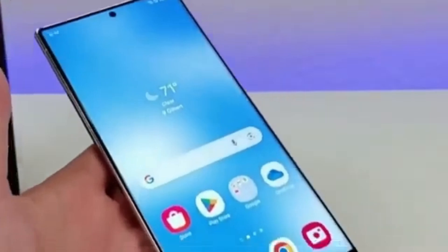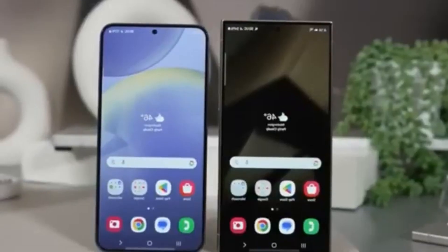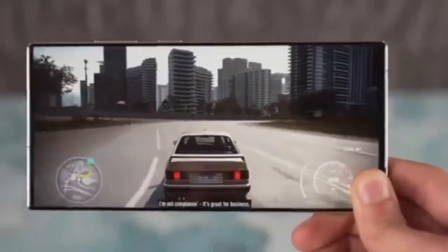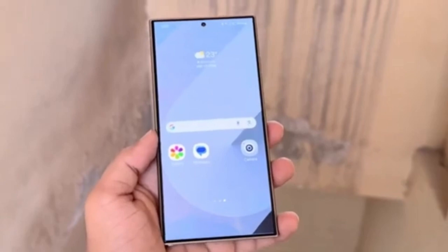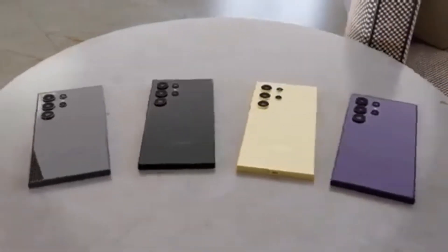Someone recently asked Samsung France on Twitter about the update, and they confirmed that the rollout for the Galaxy S24 Ultra officially began on April 7, 2025. But like with most updates, this one's being pushed out in phases, so it might take a couple of days for it to reach all users.